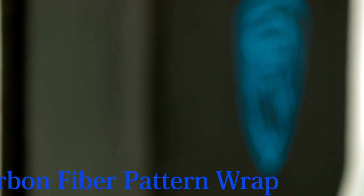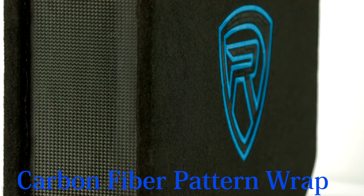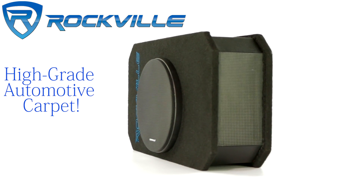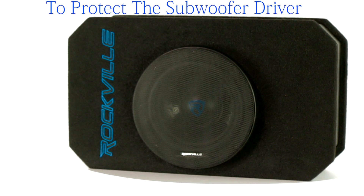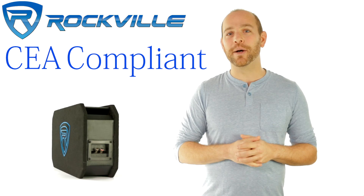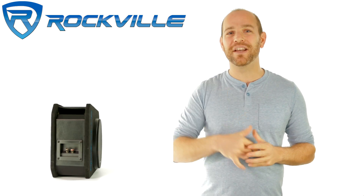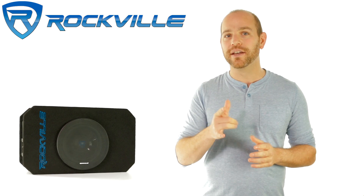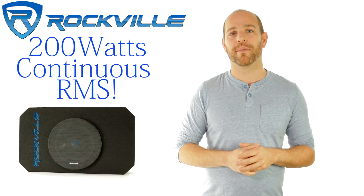The enclosure is trimmed in a carbon fiber pattern wrap and high-grade automotive carpet. A grille is also included to protect the subwoofer driver. The Rockville RMW 8P is CEA compliant and rated at an amazing 800 watts peak, 400 watts program RMS, and 200 watts continuous RMS.